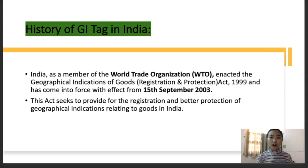In the history of GI tags in India, in December 1999 the parliament passed the Geographical Indications of Goods Registration and Protection Act of 1999. India, as a member of the World Trade Organization, enacted this Geographical Indications of Goods Registration and Protection Act, and it came into force with effect from 15th September 2003. This act seeks to provide for the registration and better protection of geographical indications relating to goods in India. The act is administered by the Controller General of Patents, Design and Trademarks, who is also the Registrar of Geographical Indications.